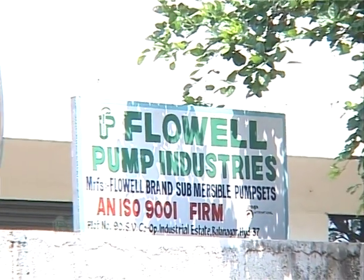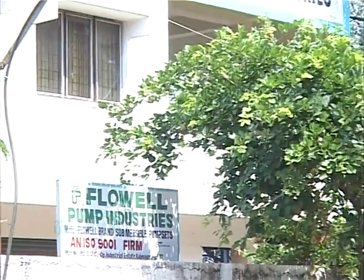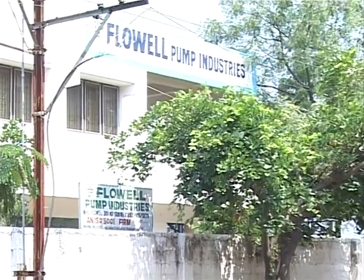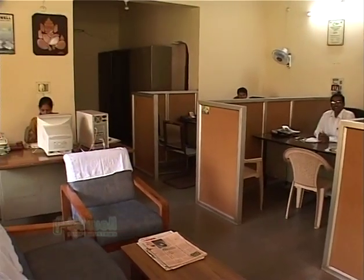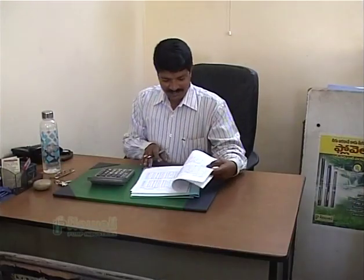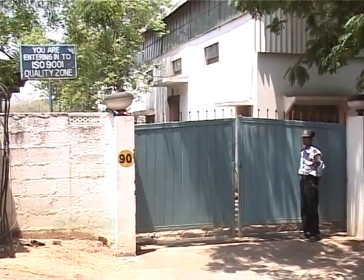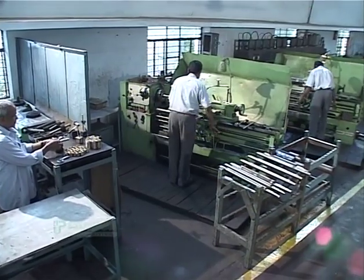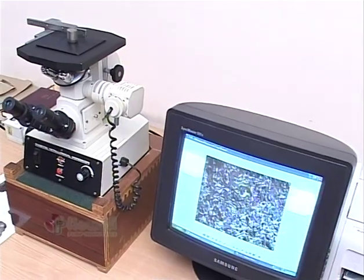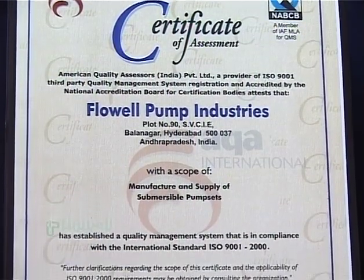Flow Well Pump Industries, situated in Hyderabad, India, was established in 1987. The company has all manufacturing and verification facilities, with strong R&D motivation that generates real value for customer money. The company is registered with ISO 9001-2000 Quality Management System.